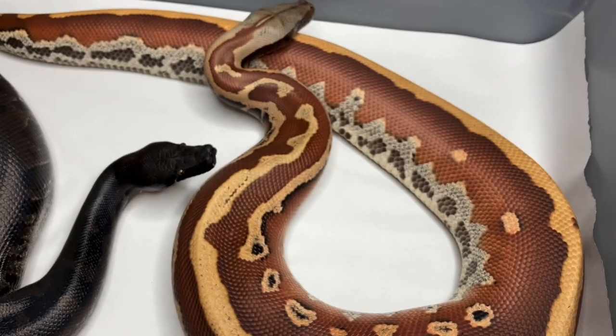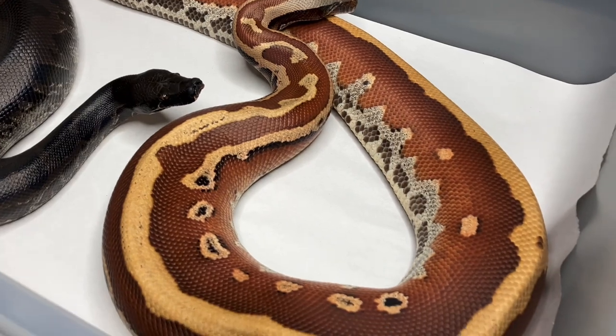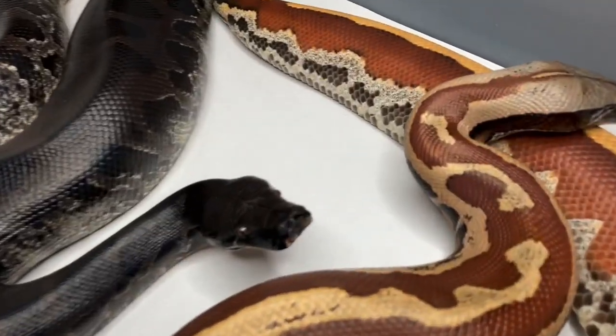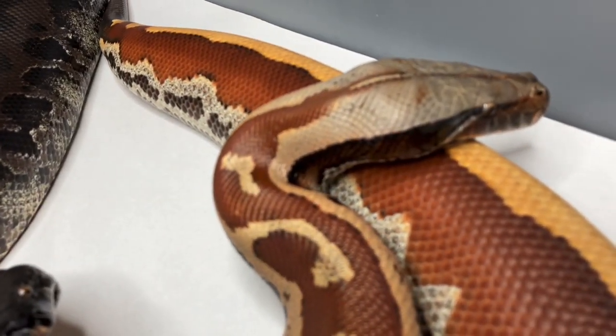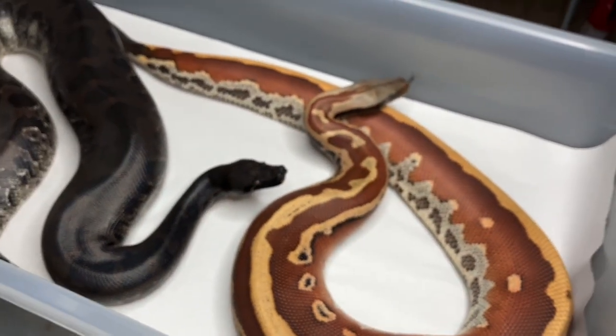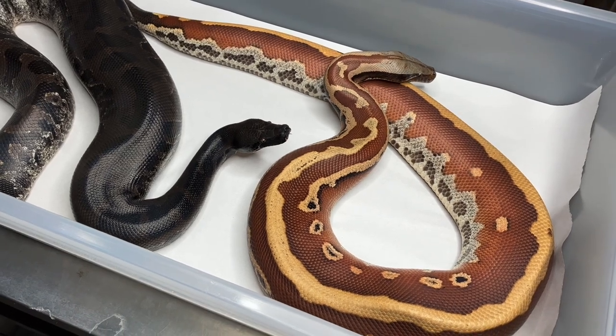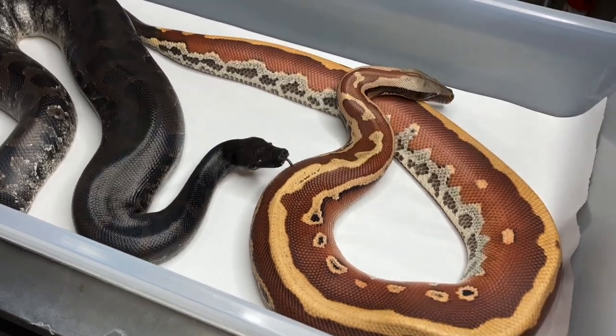This guy right here is a 2017 martyr line that was bred to a VPI stripe line blood python, and that was the result. He is a male, he is ready to breed, and he is just waiting for some of these females to grow up.